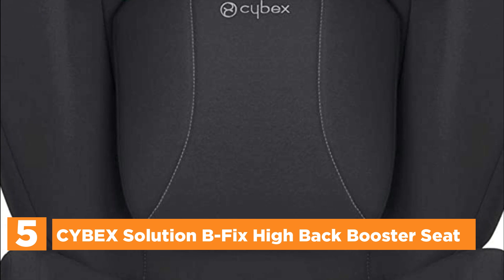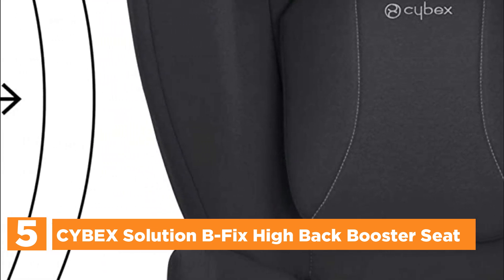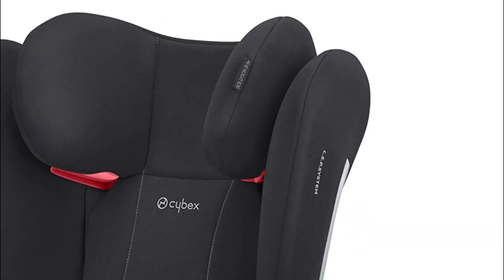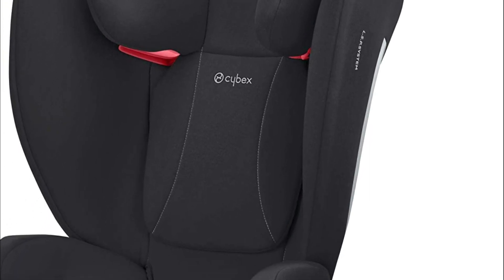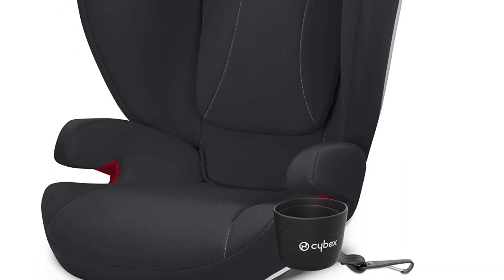Drowsy kids can take a snooze securely with the trademark reclining headrest on the Cybex Solution Bfix Plus Luxe Car Seat, which tilts back to stop the head from falling forward when your child drops off. The headrest can be adjusted into 12 different settings, ensuring a personalized fit no matter how quickly your child grows.